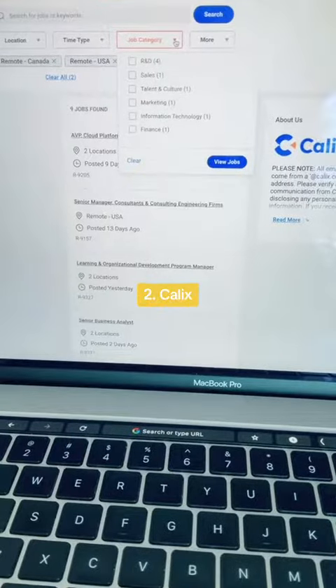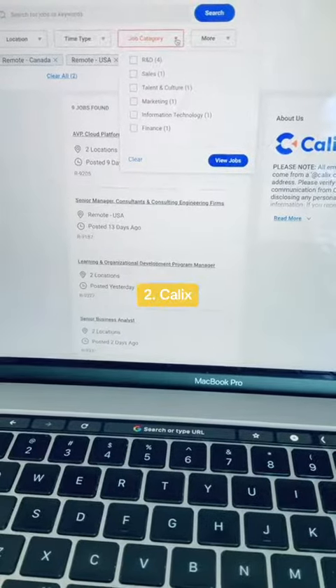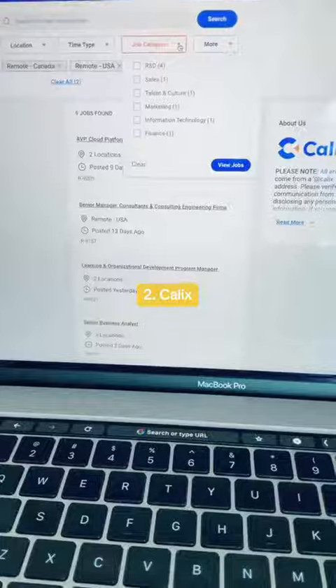Those openings span departments including R&D, sales, talent and culture, marketing, IT, and finance.